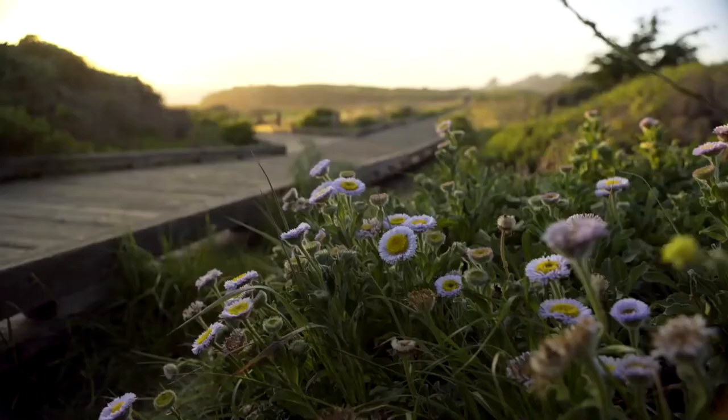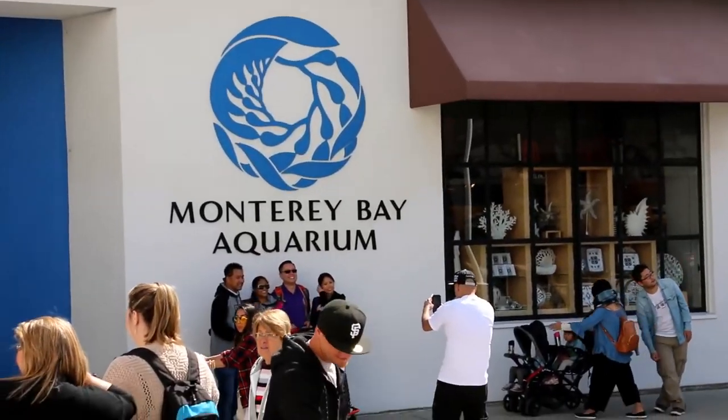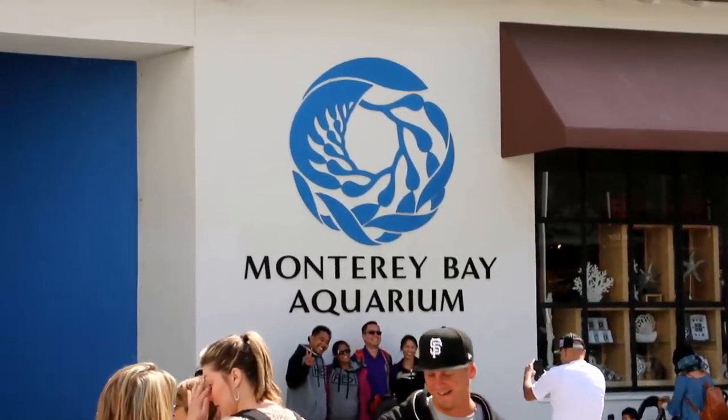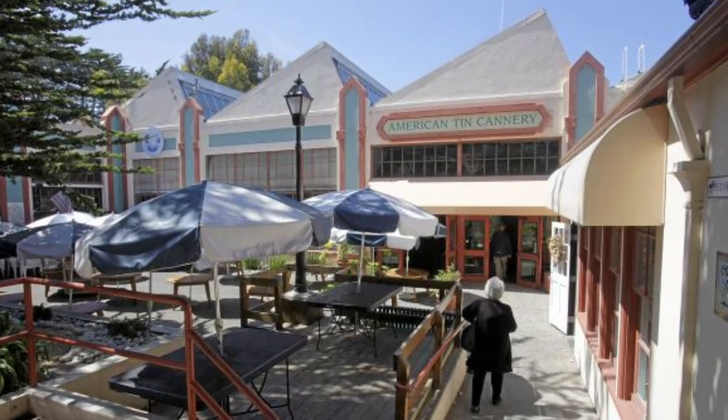The trail offers a pleasant and visually stunning way to casually travel around Monterey. Along the way, you can come across the Monterey Bay Aquarium, Cannery Row, Old Fisherman's Wharf, and the American Tin Cannery Outlet Mall.